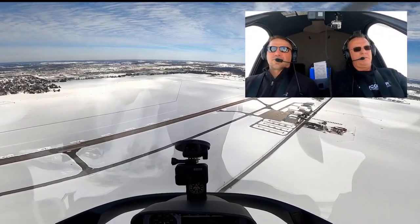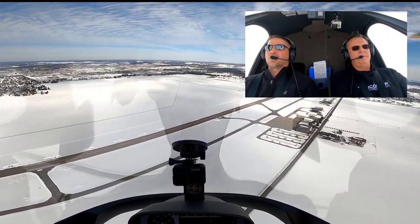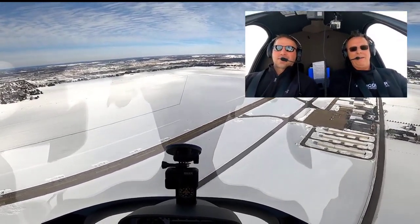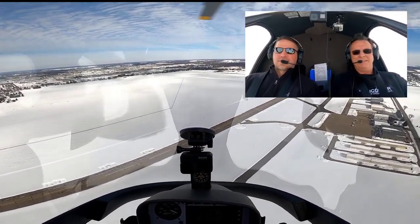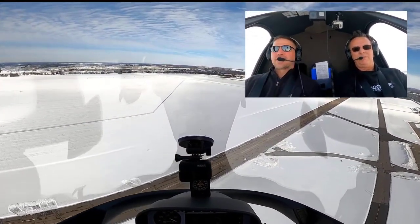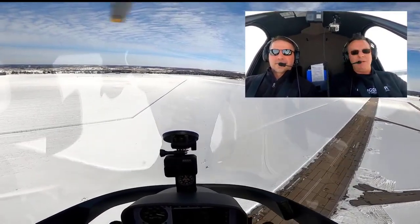Here we go in 3, 2, 1. So it does, look at that! So that nose dropped — did you see the rotor RPM came down? It was immediate. I mean, it was immediate.